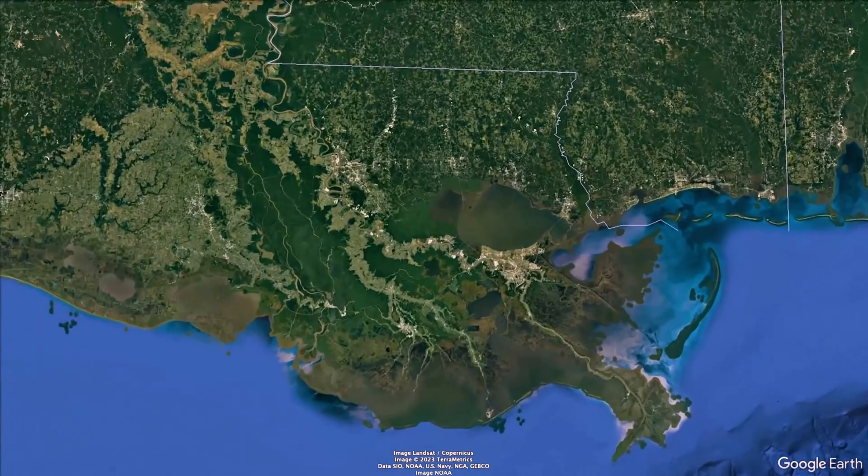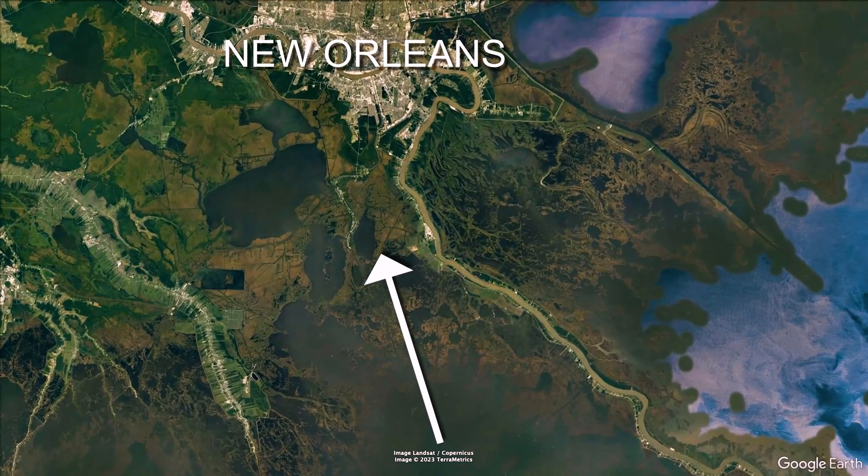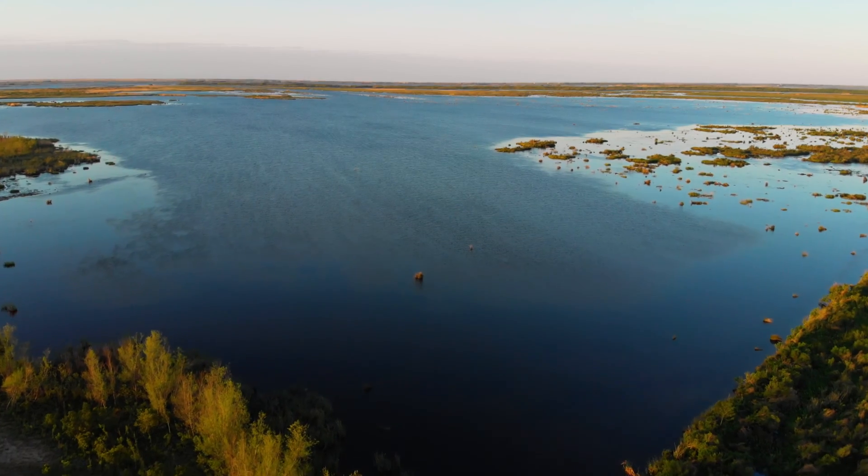If we don't do this now, the Gulf of Mexico shoreline will continue to march north. You look on the chart plotter on your boat and it's got marsh on there, and you can't see any for miles. It's really sobering.